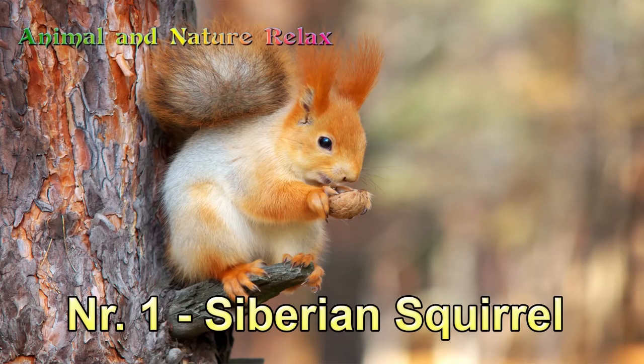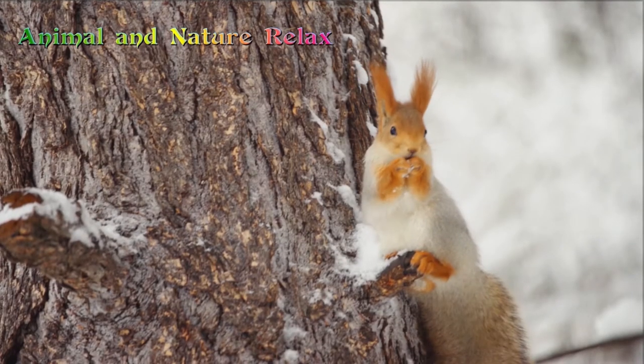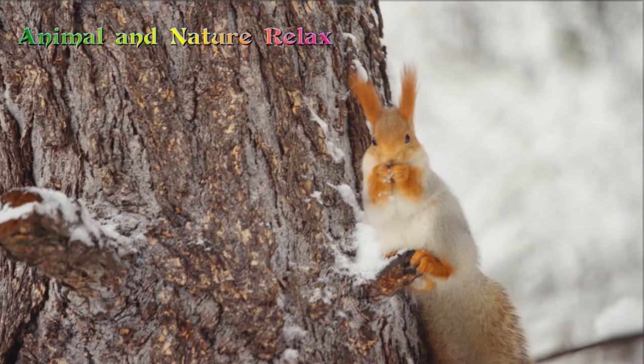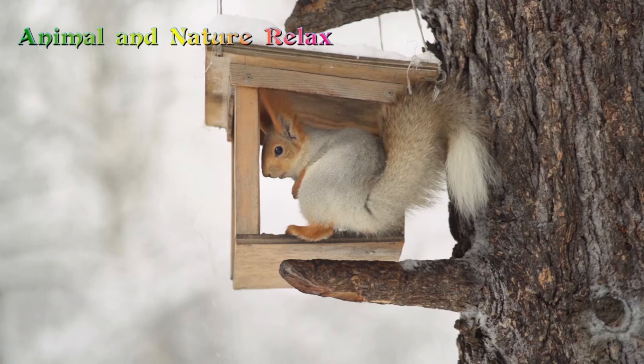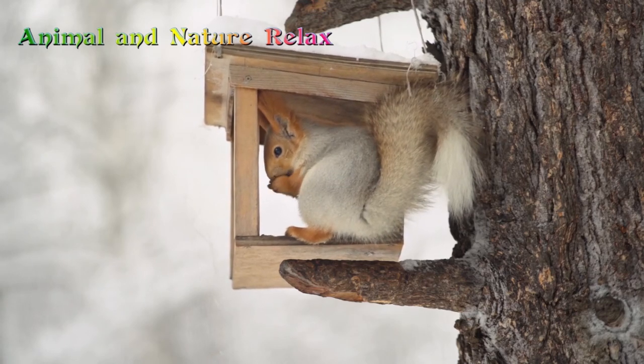Number 1: The Siberian Red Squirrel. The Siberian red squirrel is a Eurasian red squirrel with tufted ears. Aside from its differing fur coloration, it has a combination of red and white, or red, white, and gray colored fur. It is considered the most beautiful squirrel in the world.